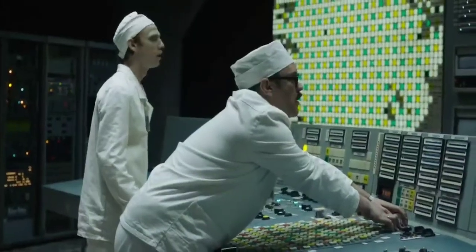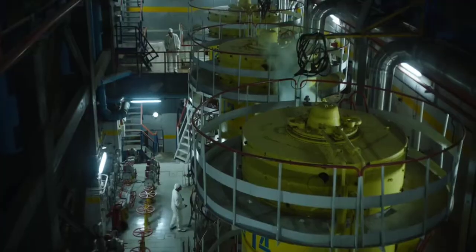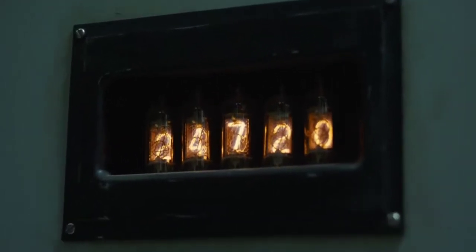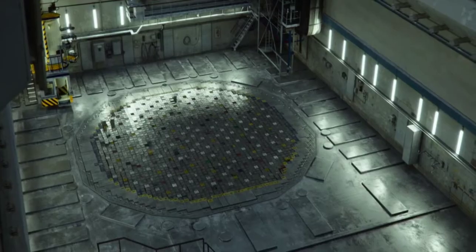Chernobyl Reactor 4 is now a nuclear bomb. Run 23 and 44 seconds. The steam blows more fuel channels apart. We only know the final reading. Reactor 4, designed to operate at 3,200 megawatts, went beyond 33,000. 1, 23, 45, explosion.